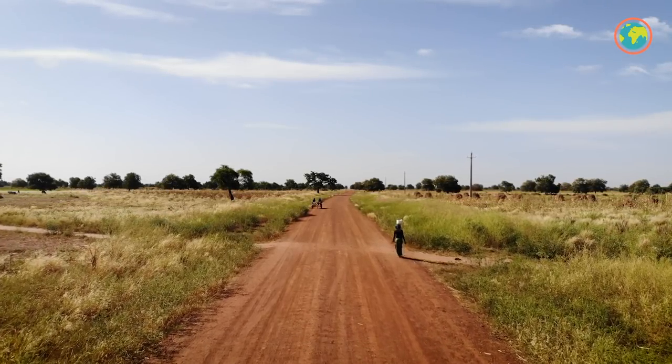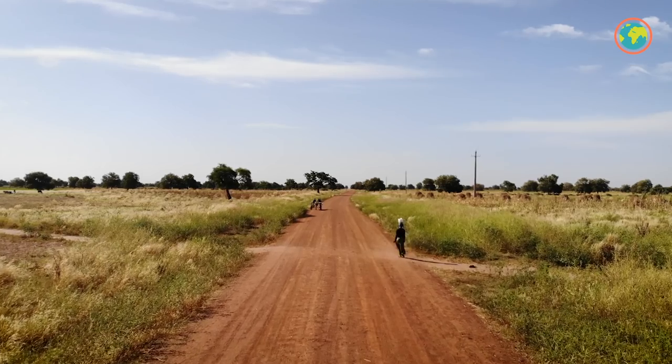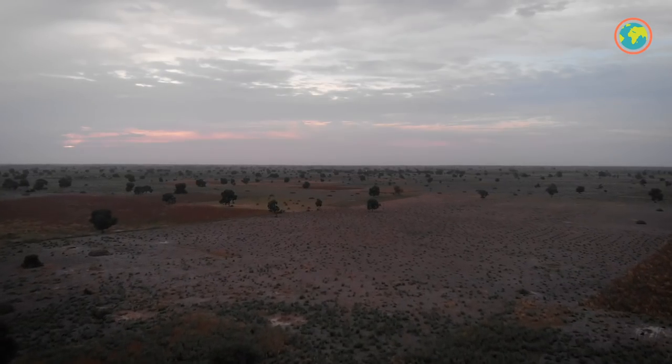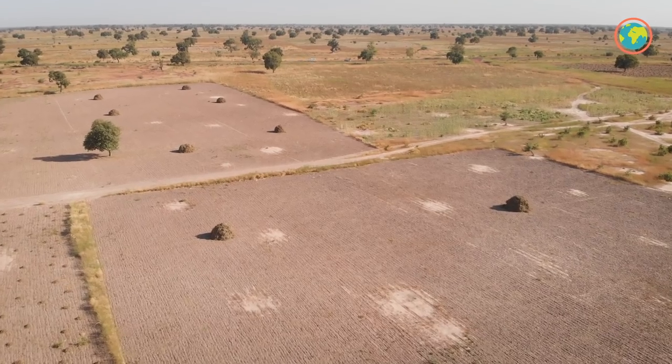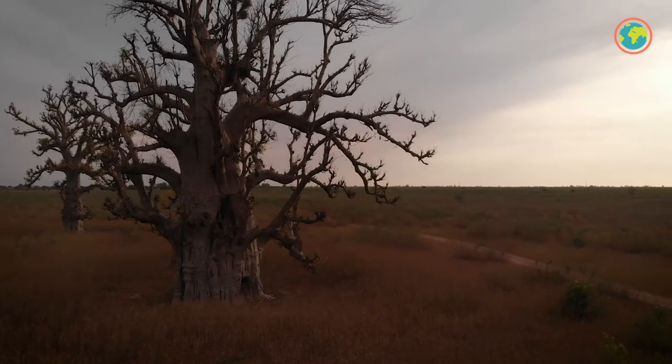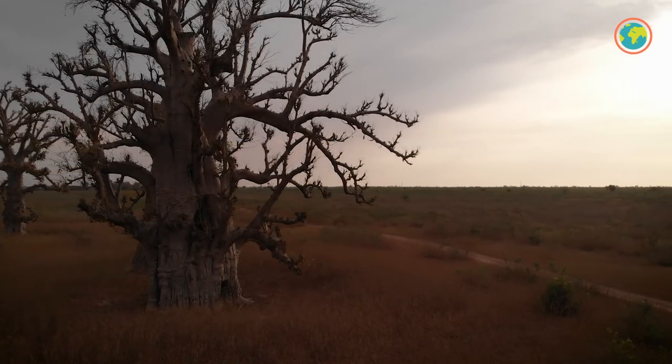But in parts of Senegal, climate change has made already dry areas even drier. And vegetable patches have been crowded out by sterile monocultures. Preparing the Thiéboudienne has become all but impossible.